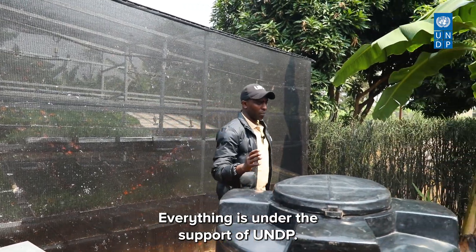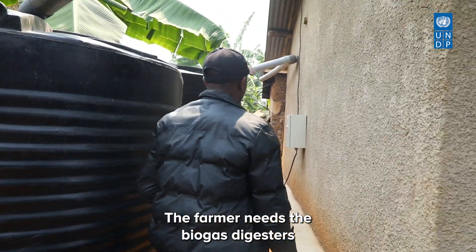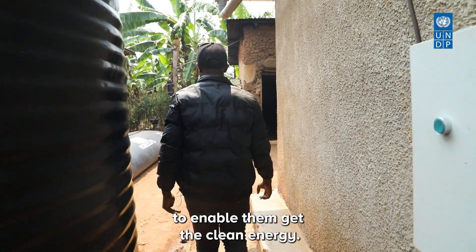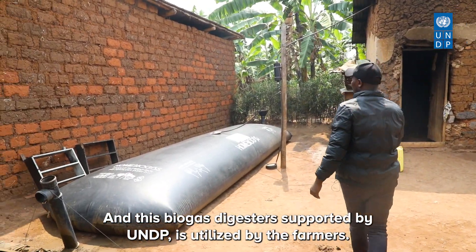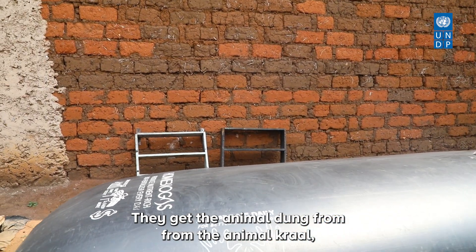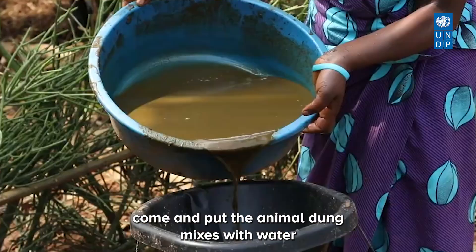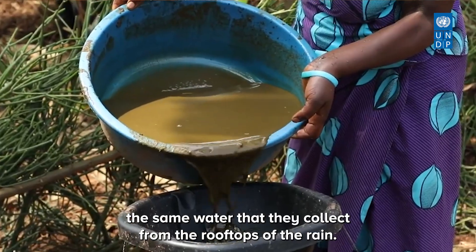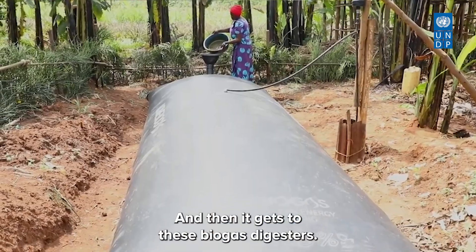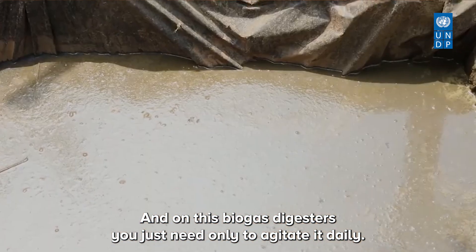Everything is under the support of UNDP. The end goal is that the farmer uses biogas digesters to get clean energy. These UNDP-supported biogas digesters are utilized by farmers: they get animal dung from the animal crawl, put it into the digester, and mix it with water — the same water collected from the rooftops. The mixture is put into the biogas digesters.